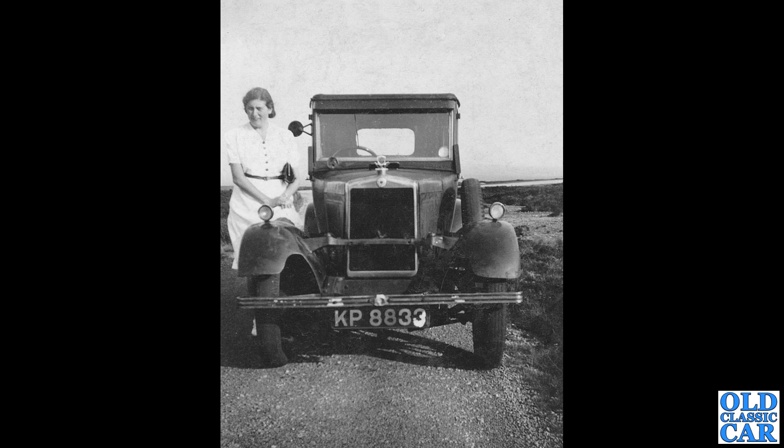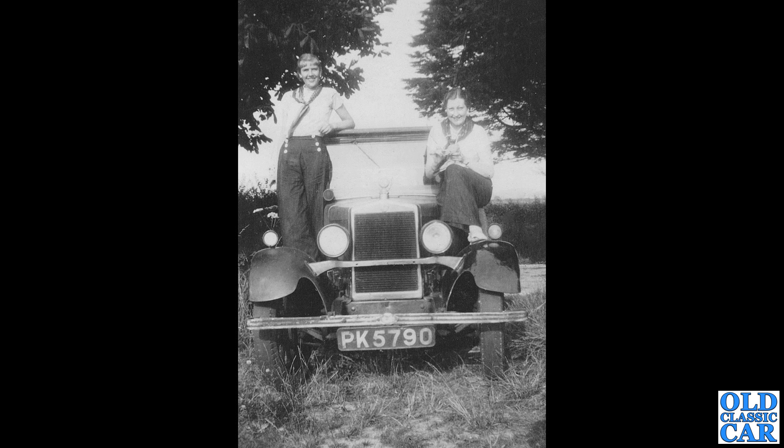Head-on view now of a Morris — KP 8833 — and a young lady stood next to it. But where have its headlamps gone? Why would you go out for a drive and remove the headlamps? Maybe they were damaged. I'm not quite sure, but it's definitely about 1930, possibly 1931. For comparison, there's another Morris — PK 5790 — but this one has headlamps. A couple of ladies are perched on this one as well, in slightly unusual gear. Are they scouts or guides? Someone will know, but I'm no expert on that.